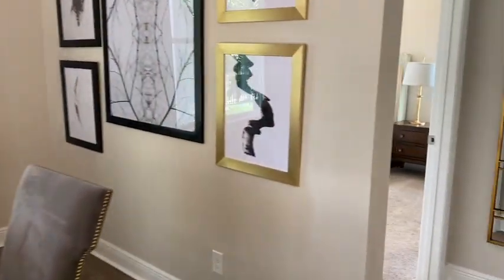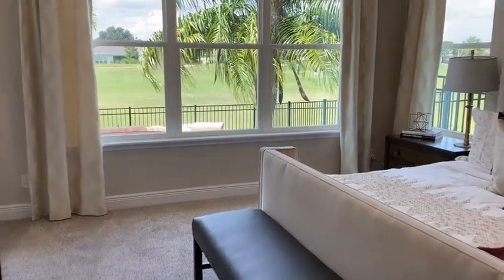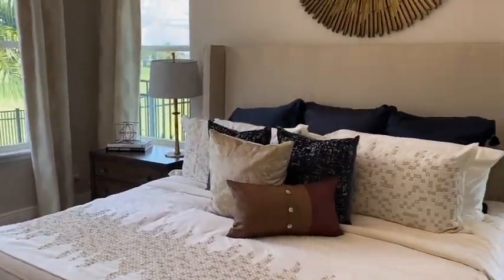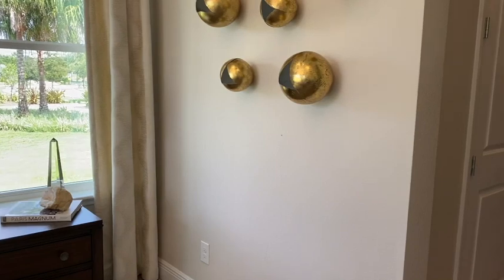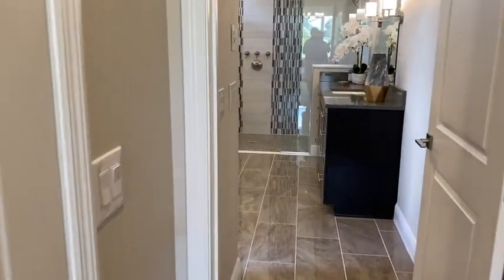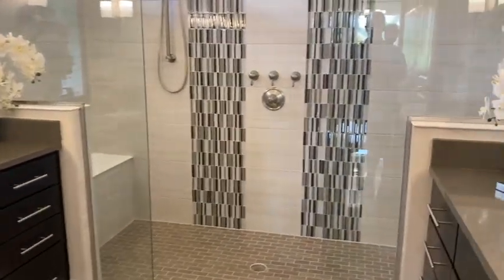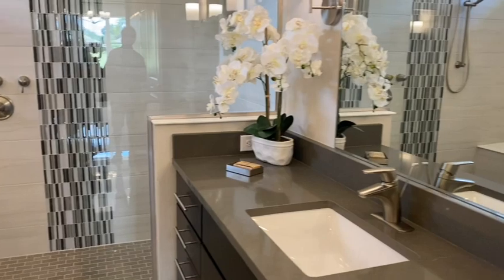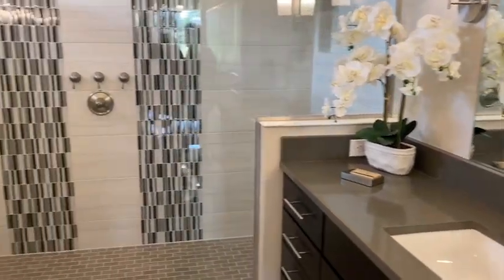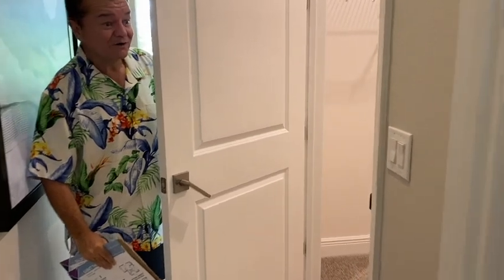And let's take a look at the owner's suite. The owner's bath features a very large step-in shower with dual vanities. And if you come this way, two walk-in closets.